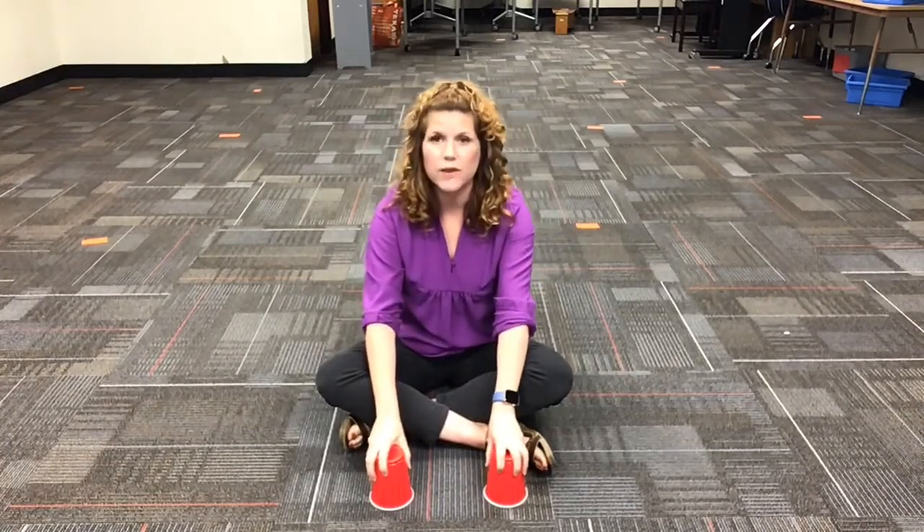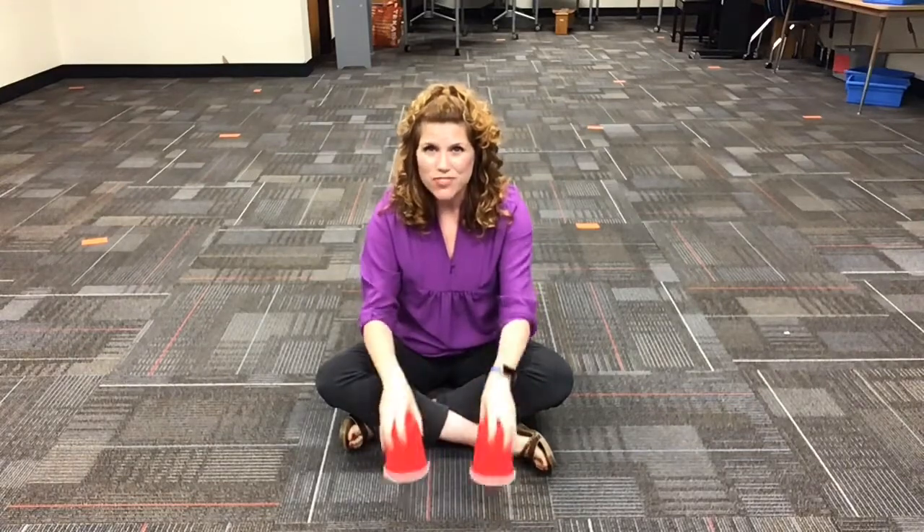Let's try the cross again. Here we go — cross, cross, tap three times.